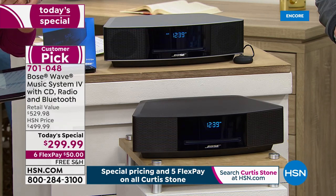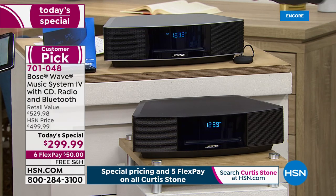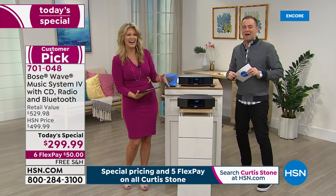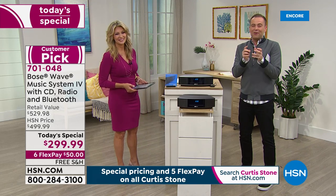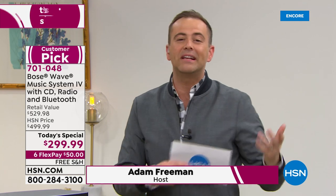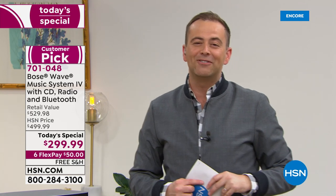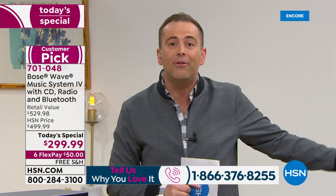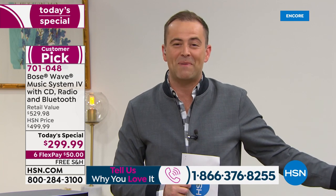We have 15 minutes left in this first hour. If you want to tell us about your Bose experience, call us at 1-866-376-8255. Tell America how good the sound is — that it's the best sound, because it is. If you'd like to order, we have two choices tonight: platinum or espresso. The platinum is perhaps a more contemporary color — it contrasts beautifully with the black on the front. But I'm most concerned about the espresso. It's outselling the platinum six to one at this moment.